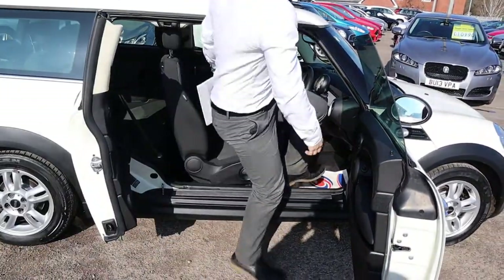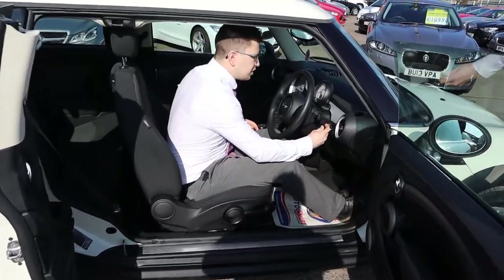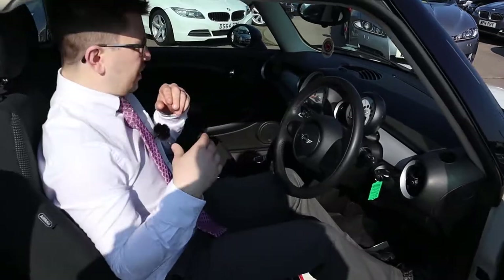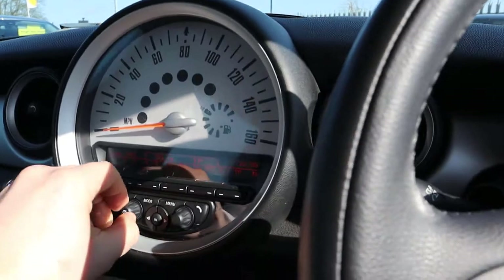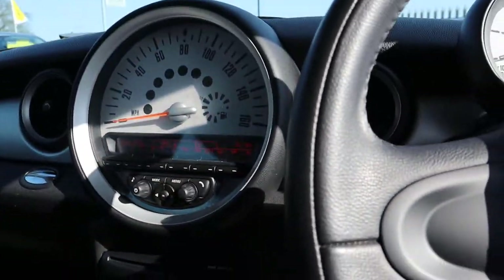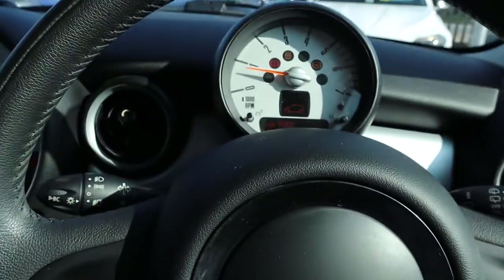Let's have a little sit inside it. So you put your foot down on the clutch, press the power button and away we go.